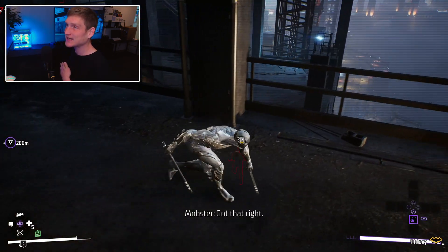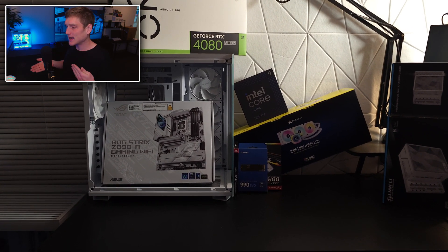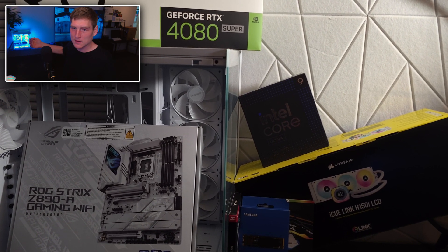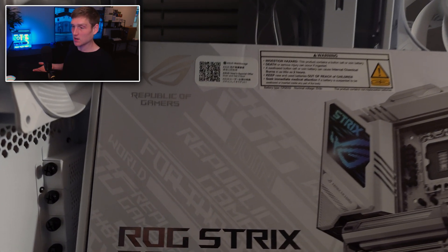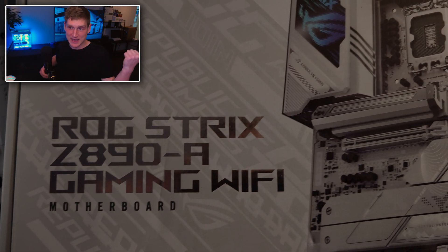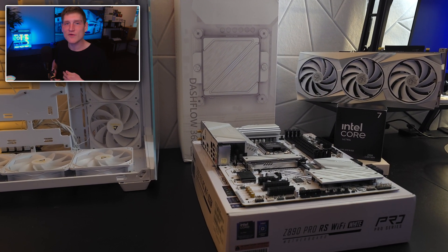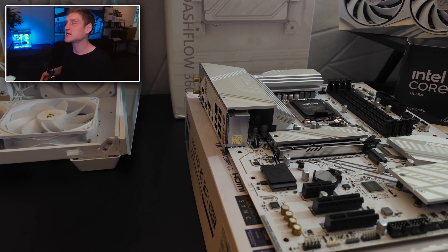However, the 9800X3D is not good for productivity — that's just a fact. I built and kept this Ultra 285K computer over the 9950X build that had pretty much the exact same specs; the only difference was the motherboard. This computer here is the Ultra 285K; that one over there is going to the customer I built it for, and the benchmarks you're seeing on screen are from that build.